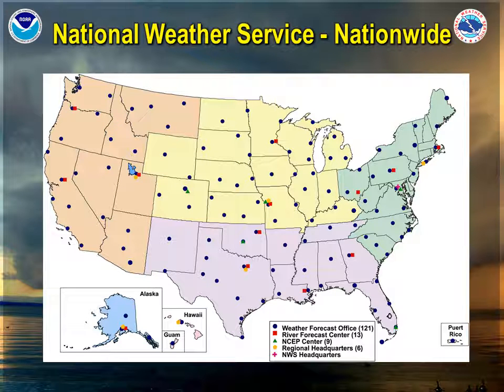Let's start with an overview of the National Weather Service nationwide. The blue dots represent where National Weather Service forecast offices are, and there are 121 weather forecast offices. There are also 13 river forecast centers, 9 NSEP centers, 6 regional headquarters, and the National Weather Service headquarters.